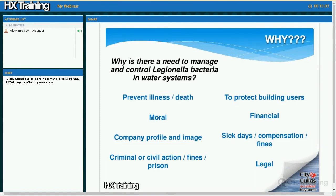So why do we need to control this particular bacteria in our water systems? We know it can cause death and illness, so there's a moral reason to want to prevent this bacteria from getting into our systems and infecting people. It doesn't do the company profile or image much good if there is an outbreak or if somebody falls ill or even dies. And following that, there are obviously criminal or civil action cases — high profile ones — which don't do the company image very good, but also cover fines and possible imprisonment.